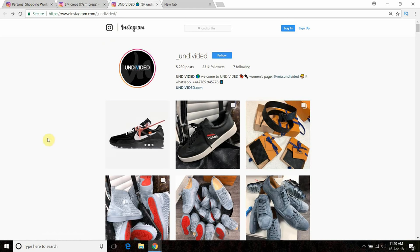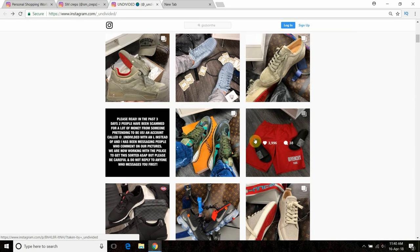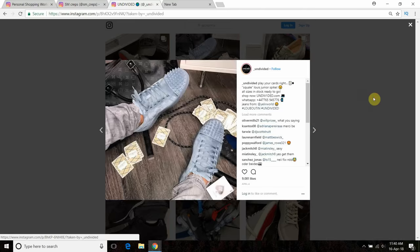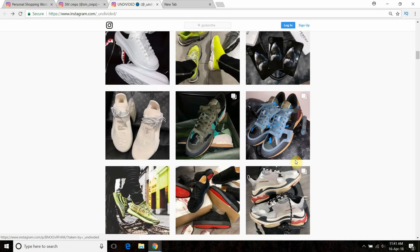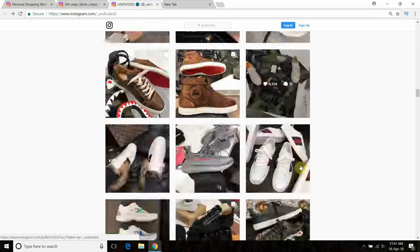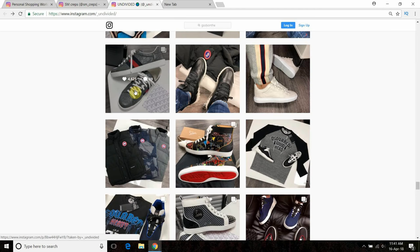The last thing to mention about pictures is to make sure the theme is consistent. Here's a well-known personal shopper in the UK called Undivided. If you scroll through his feed, the background in loads of these pictures is the same. Even without a business card, you can see the style, background, and floor are generally consistent all the way through the feed.